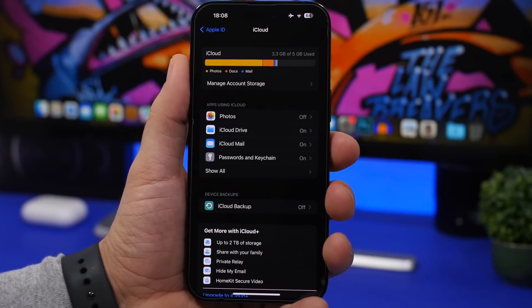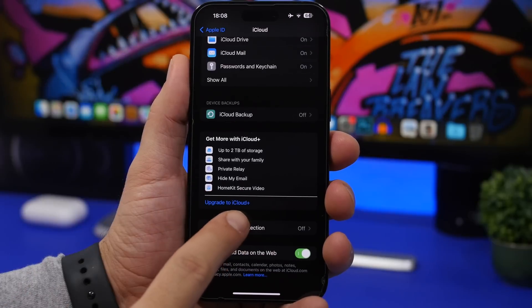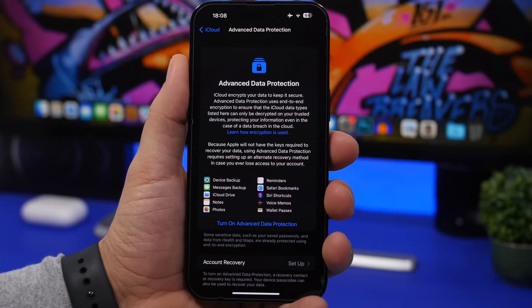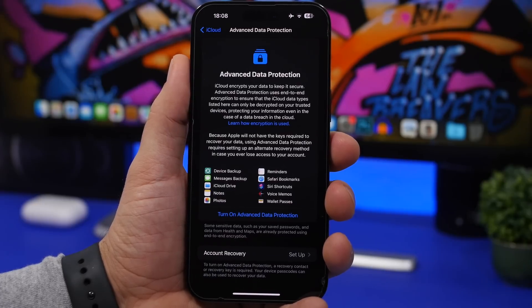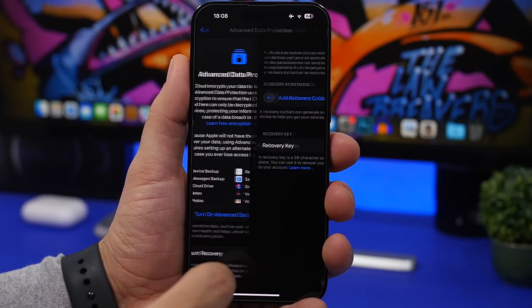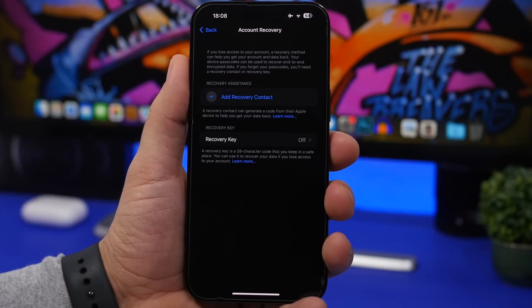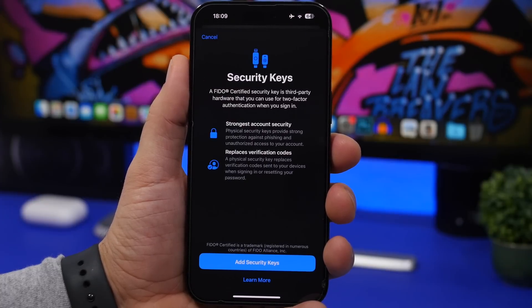With iOS 16.2, Apple released Advanced Data Protection, which encrypts your backups, messages, notes, photos, and more. To enable it, go to Settings, tap your iCloud profile at the top, go to iCloud, then Advanced Data Protection. Keep in mind that you'll be responsible for decrypting your data — Apple won't be able to do it for you — so make sure you set up account recovery, either by adding a contact or enabling a recovery key.